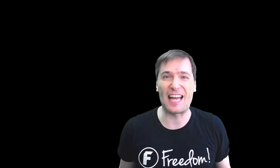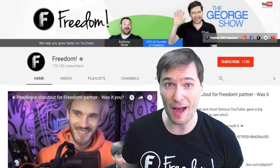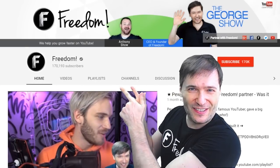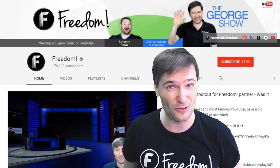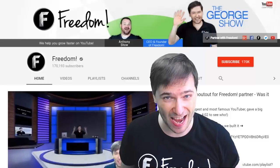To get more George, click the big F — that will subscribe you to Freedom Central, home of the George Show. PewDiePie gave one of you, Freedom Family, a big shout out — click that video to see the shout out and to see our new 3D sets. And click that video to see what YouTube recommends you watch next.